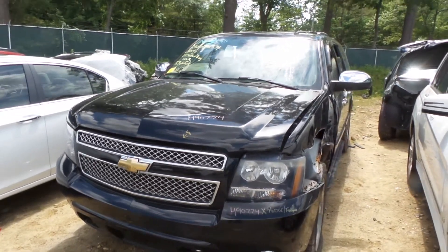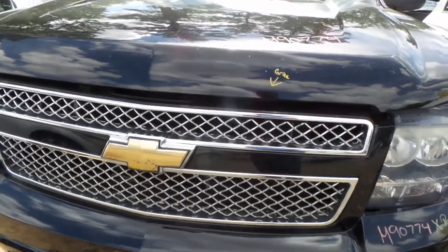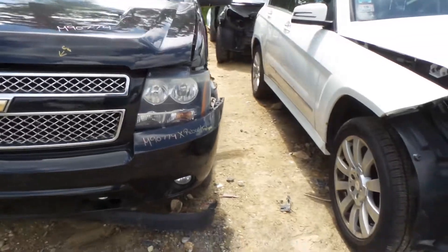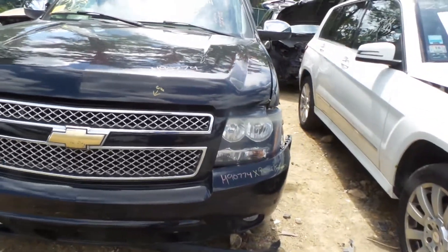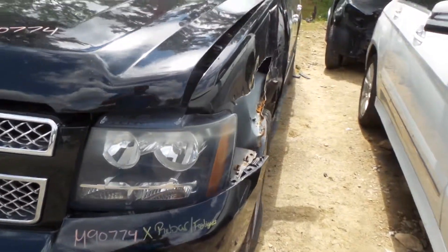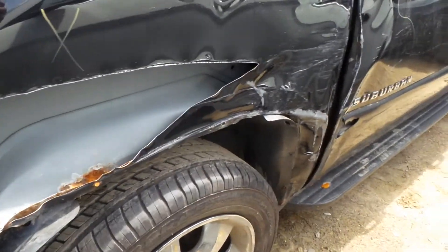It's got about 153,000 miles on it. Got a good grill — a couple of scuffs up on that Chevy emblem, but honestly looks good other than that. Front bumper rebar will be available. Looks like we have two working front lamps, fog lights on the left and the right. Left front knee will be coming complete with control arms, spindle, and strut.